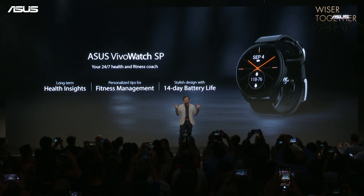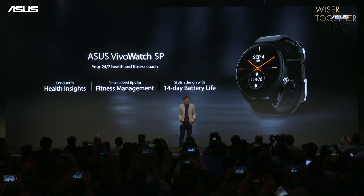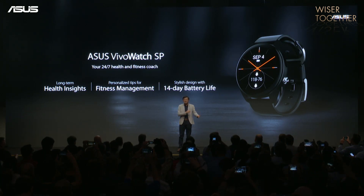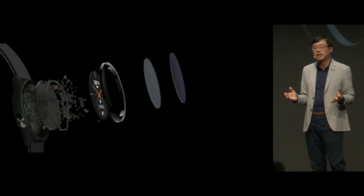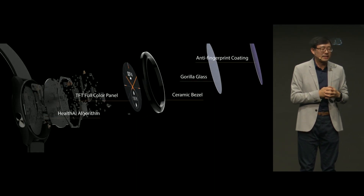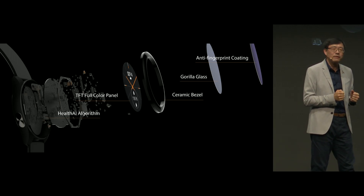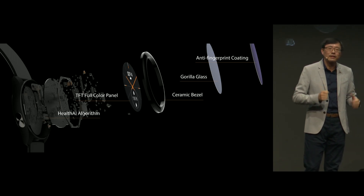Say hi to your 24-7 health and fitness coach, the Asus VivoWatch SP, with a medical-grade sensor in a light, compact, and stylish form factor. It is also equipped with our exclusive health AI algorithm, which finds correlations between vital signs and wellness data.